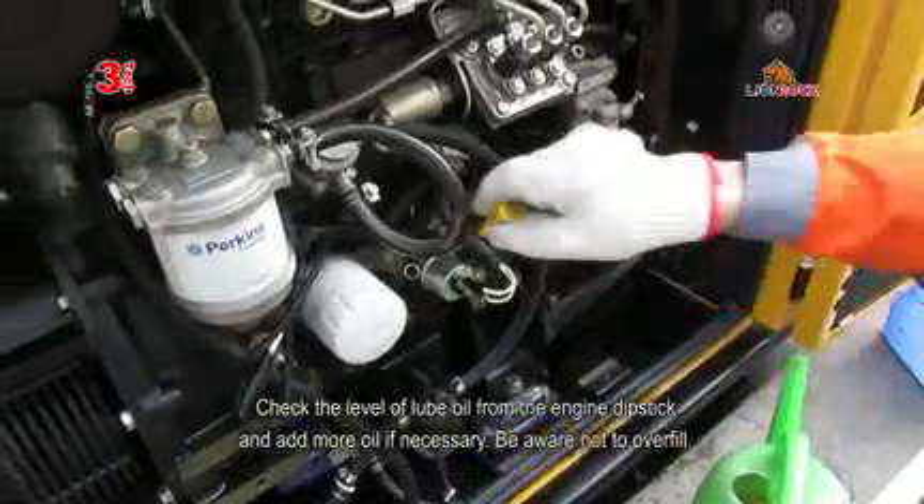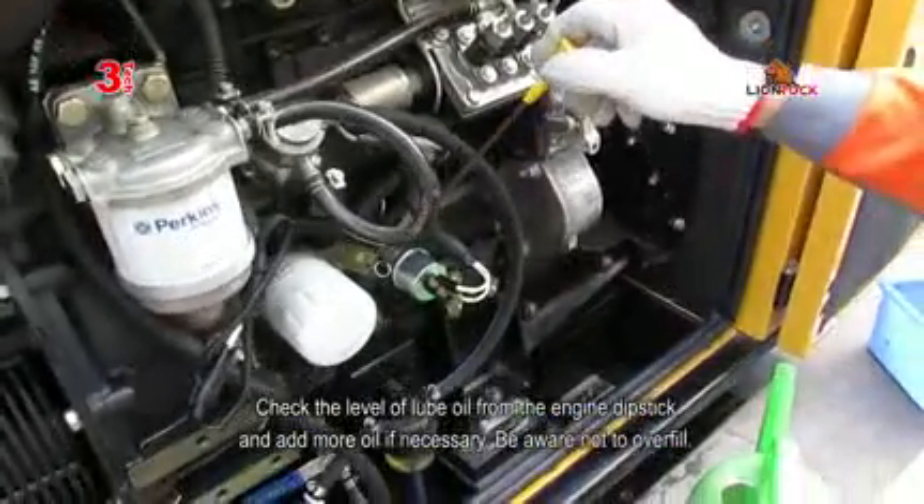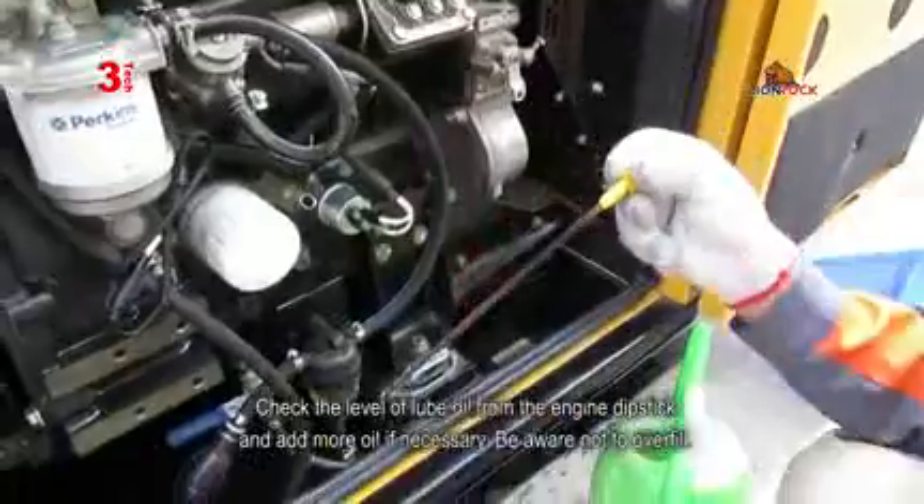Check the level of lube oil from the engine dipstick and add more oil if necessary. Be aware not to overfill.